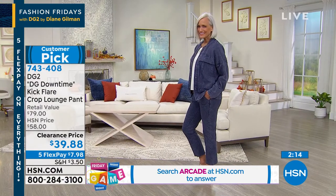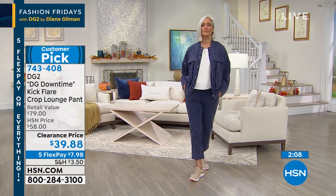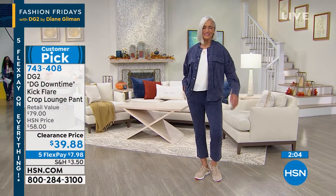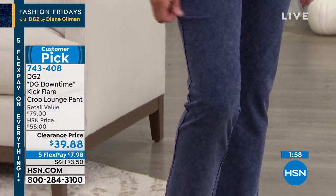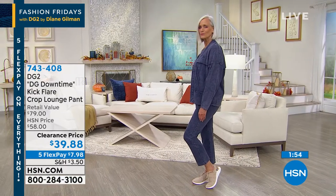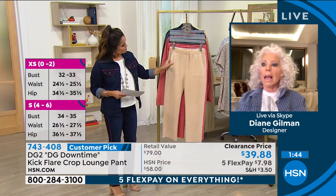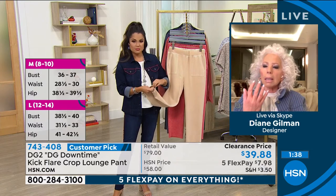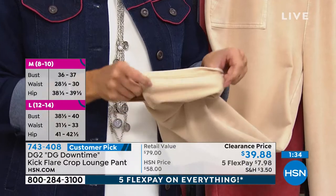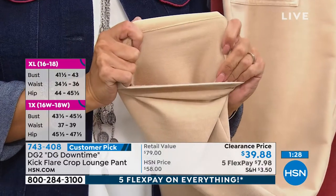They come in three inseams: petite is 21 inches, average is 23 inches, and tall is 25 inches. Sizing runs extra-extra-small through 3X. If you're a DG2 girl and you take a small in our jeggings, you're going to take a small in this and have a lot of ease of wear. The mineral wash also makes the fabric more pliable and stretchier. It is a glorious combination of fibers — so soft — in a French terry.